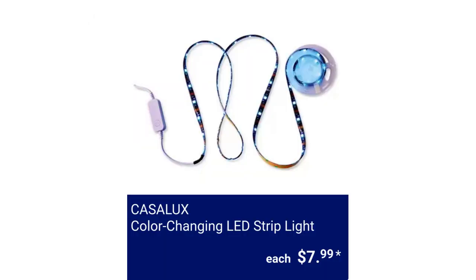Casalex Color Changing LED Strip Light. There are hundreds of color options. It's 6.5 feet in length and is controlled by an app on your phone. These strip lights have Bluetooth capabilities, can sync to music, and are easy to install with adhesive backing, for $7.99.